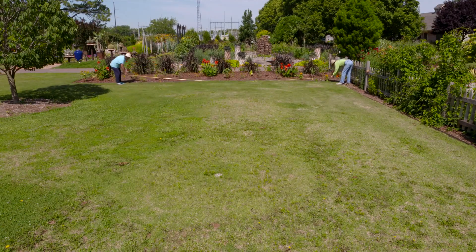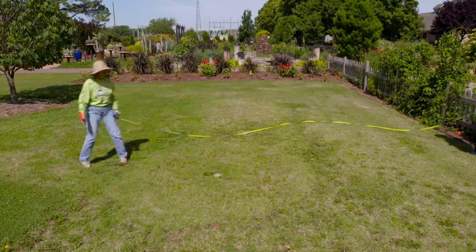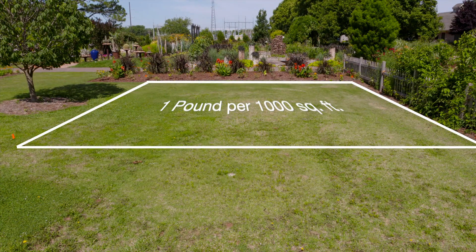So basically we try to spoon-feed our plants — apply a small amount multiple times. This soil test report tells you that you need about roughly one pound of nitrogen per 1,000 square feet. 1,000 square feet is about 32 feet by 32 feet, so you need to have a rough idea about the area you're going to fertilize.